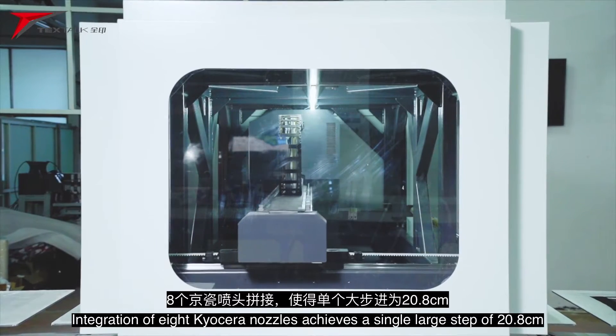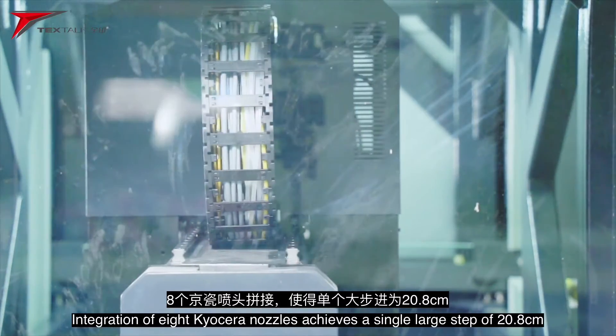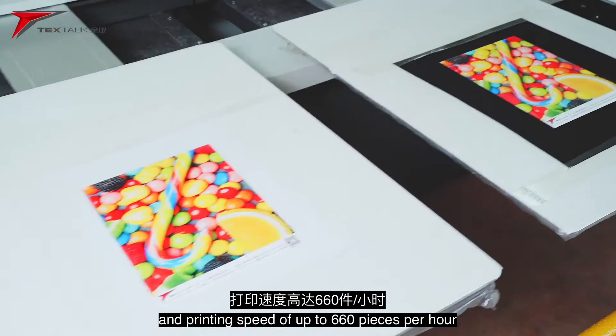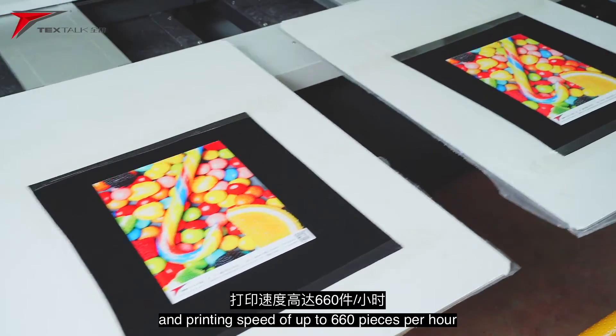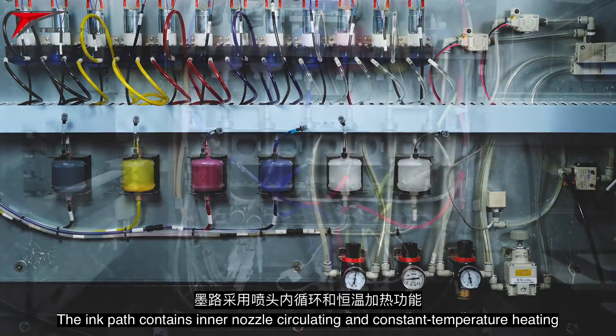Integration of 8 Kyocera nozzles achieves a single large step of 20.8 cm, and thus the maximum ignition frequency of 30K and printing speed of up to 660 pcs per hour.